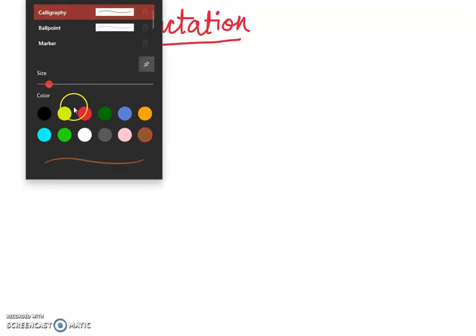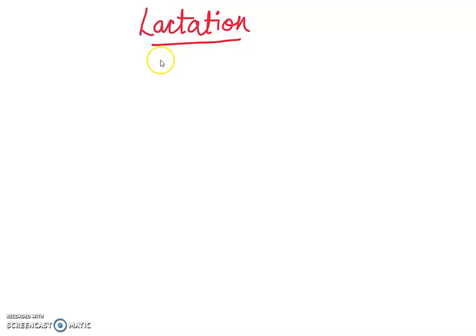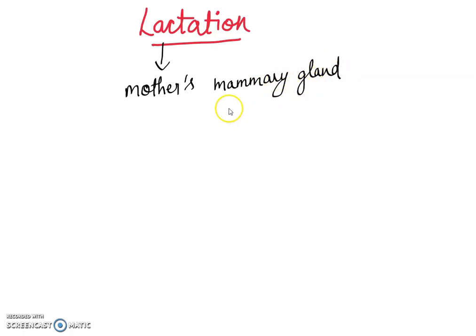Lactation is the process where the mother's mammary gland secretes milk. The first milk which is released from the mother's mammary gland is called colostrum. It is yellow in color.